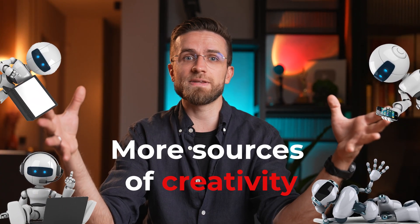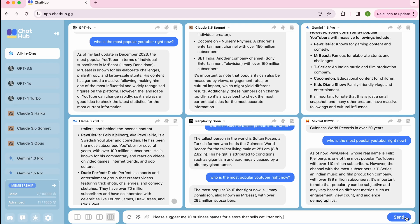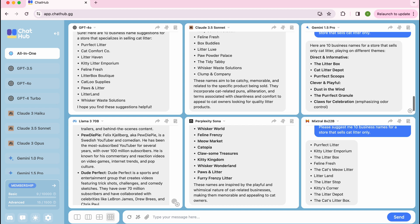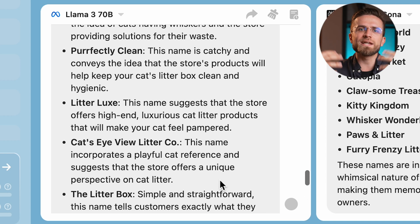But where comparing AI chatbots really comes in handy is when it comes to creative things — more chatbot responses means more sources of creativity. Let me show you. I asked: "Please suggest 10 business names for a store that sells cat litter only." Each AI generated a list of names. They all sound really similar, and some even repeat across different models. I want to highlight Llama because it not only gave me the names, but also explained the meaning behind each one.